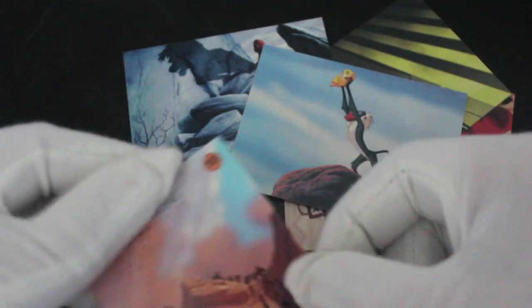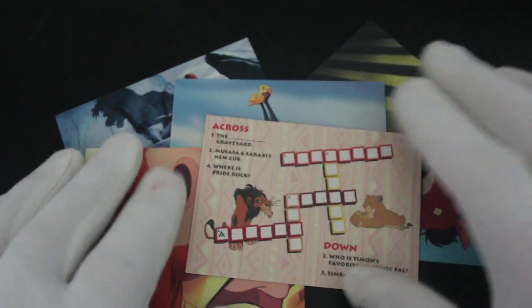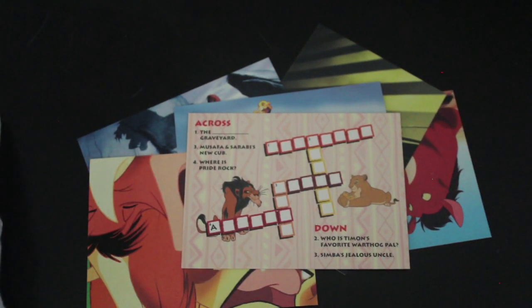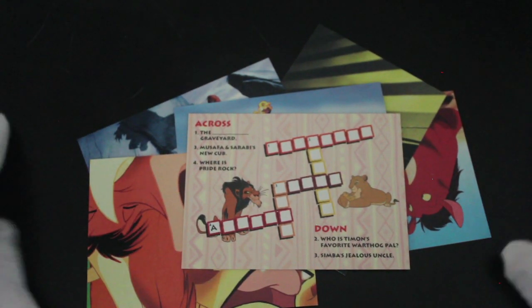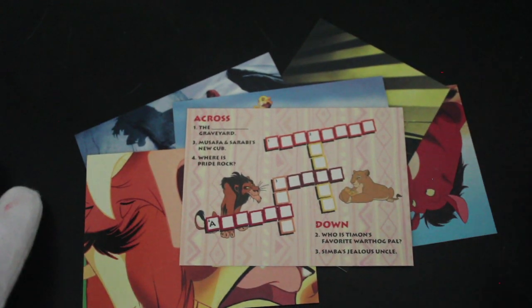Not much to say about that really. Do you want to have a go at the crossword? I'll leave it there for you so you can have a go. Don't forget to like, subscribe, comment, and ring the bell for notifications. I'll see you again for another episode — this was the Lion King, this is Trading Card Journey, bye!